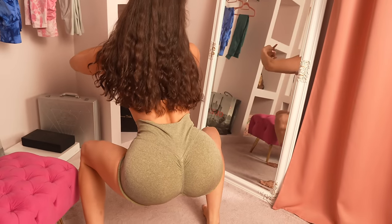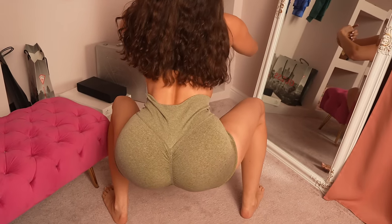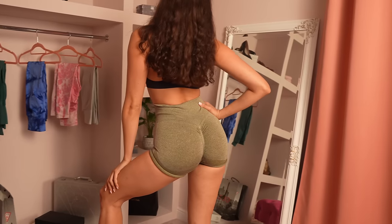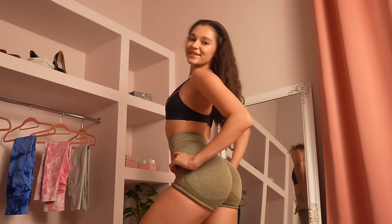Squat test! Not transparent at all — all super stretchy. What do you think, guys?